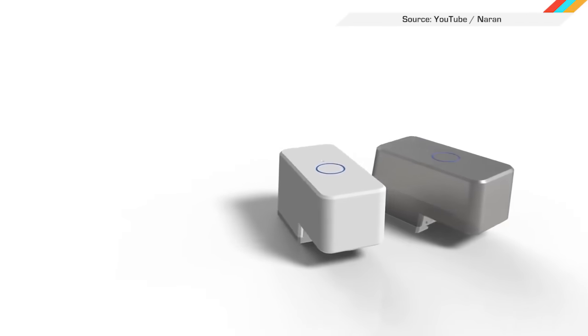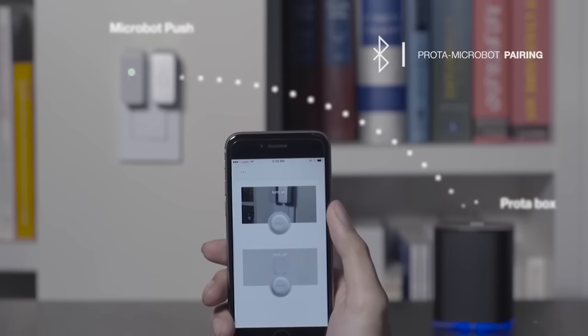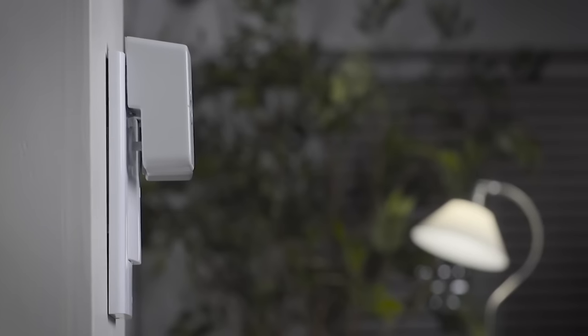In case you want to shut things down from, I don't know, a remote desert planet, don't worry, here are some robotic fingers to help you out. Use your smartphone to push it from anywhere, anytime, even from outside. No wires, no tools required.